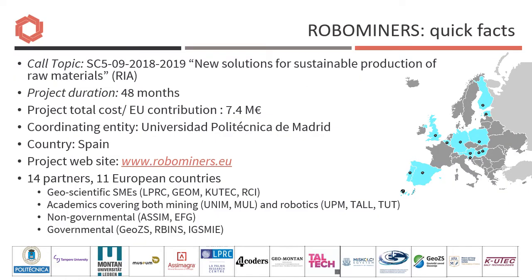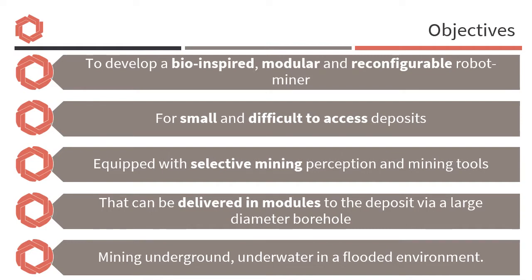Now for something about the RoboMiners project. This is a research project with broadly defined objectives. The primary interest is exploitation of European sources of raw materials, many of which are in abandoned and flooded underground mines, or in small or deep deposits, perhaps below urban areas. We are looking at biological systems for inspiration, not only for the robot design but also for the mining strategies.